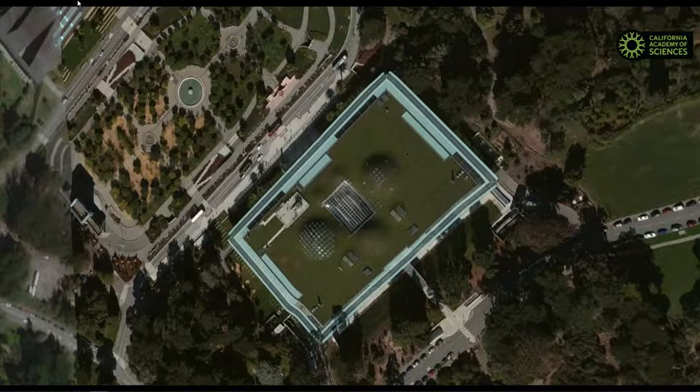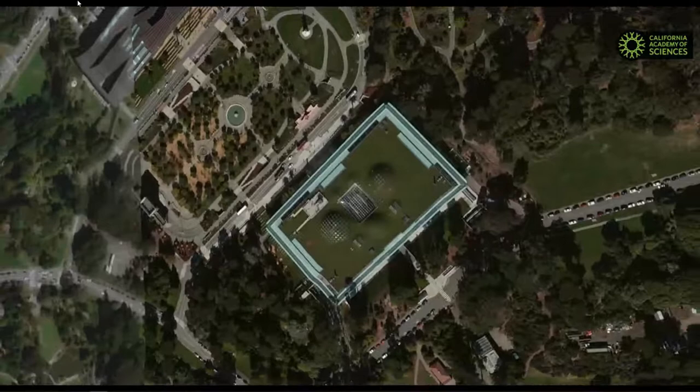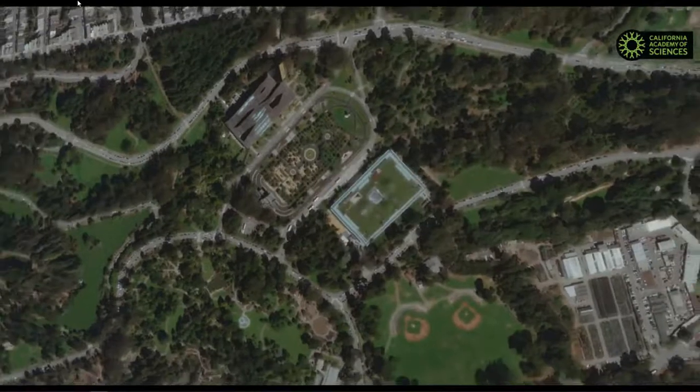We're above the Academy of Sciences here in San Francisco and you can see the Academy right below us. There's our green roof. And as we take off from here, we'll just ascend higher and higher away from San Francisco. One famous astronomer once said outer space is not far away at all — it's only an hour's drive if cars could go straight up.